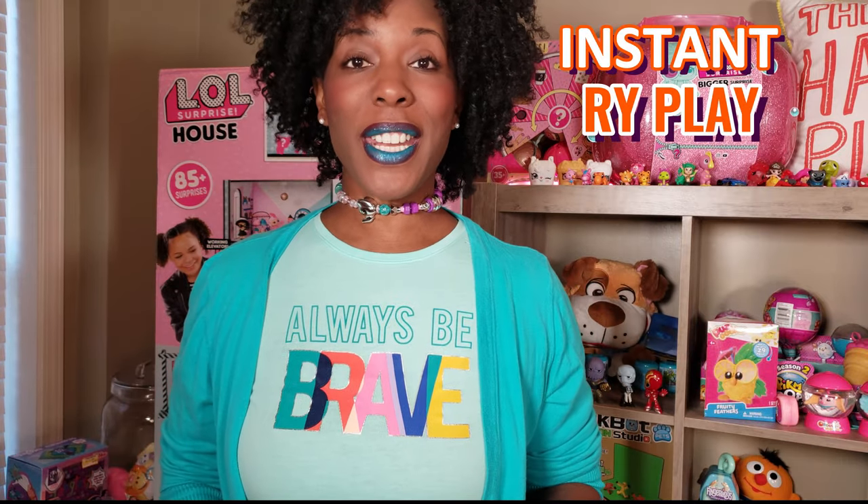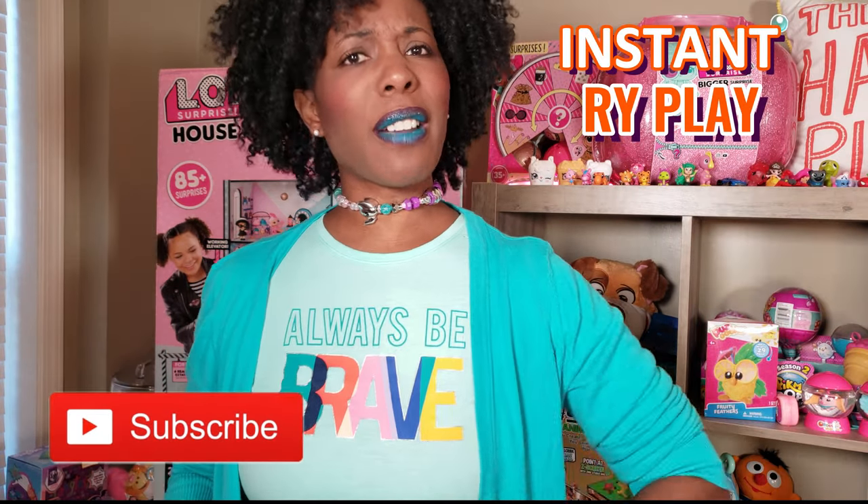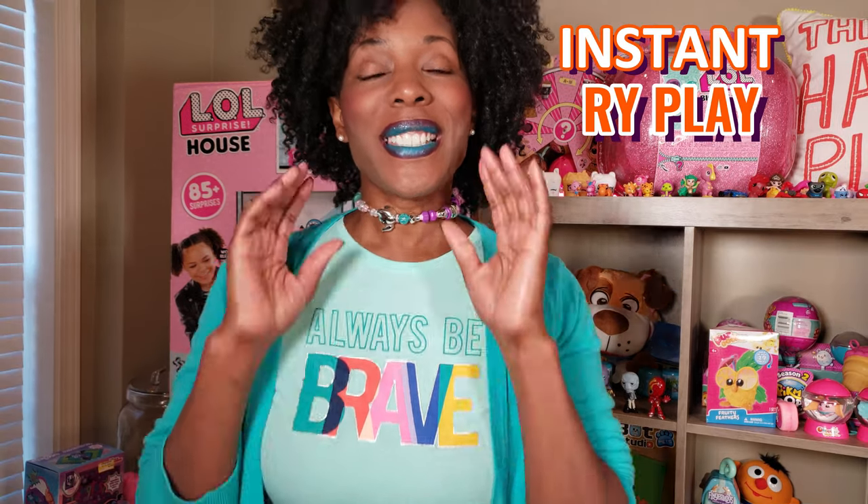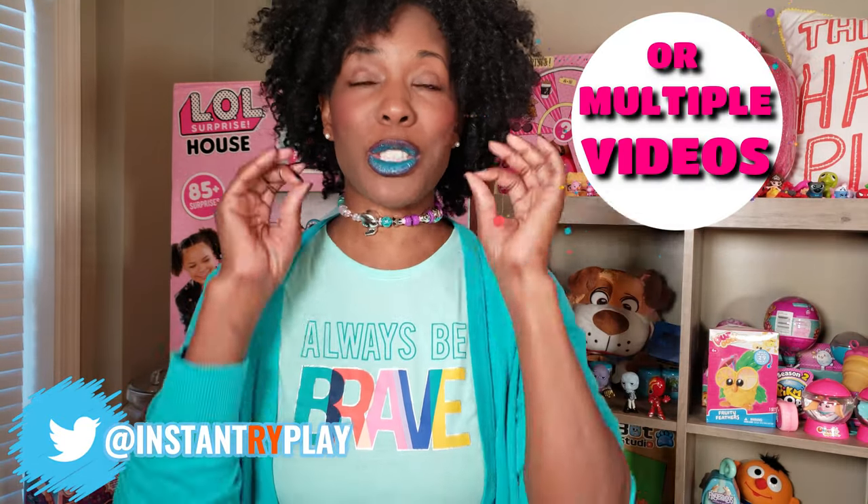All right play pals, thank you so much for clicking on this video! If you're new to our channel, go ahead and click that red subscribe button and ring that notification bell so you get updates anytime we upload new videos. Today guys is move-in day — we're doing the LOL Surprise dollhouse! It has 85 plus surprises inside and if you love all things LOL Surprise, you want to stay tuned for this unboxing because it is epic.